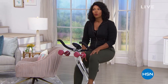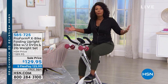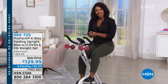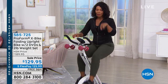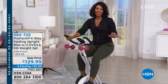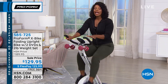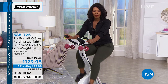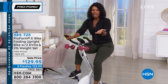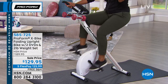My name is Tamara Hooks, and I'm going to be working out and shopping right along with you. I'm going to be answering questions about the bike if you are not familiar. If this is something you've been curious about, today would definitely be the day to get it. Not only is everything for the rest of the day here at HSN free shipping, including your ProForm X bike, we have the lowest price it's ever been at $129.95, and you still have five flex.